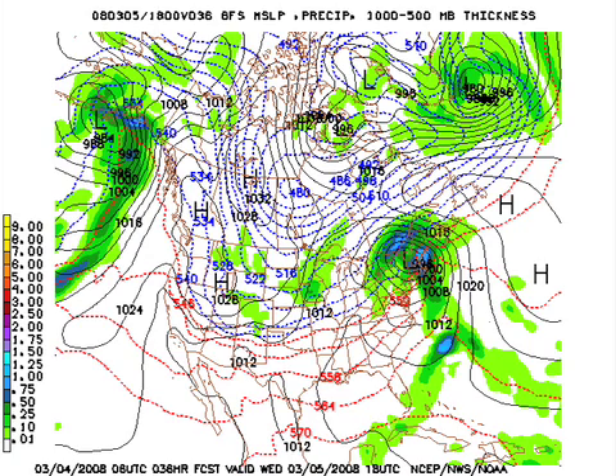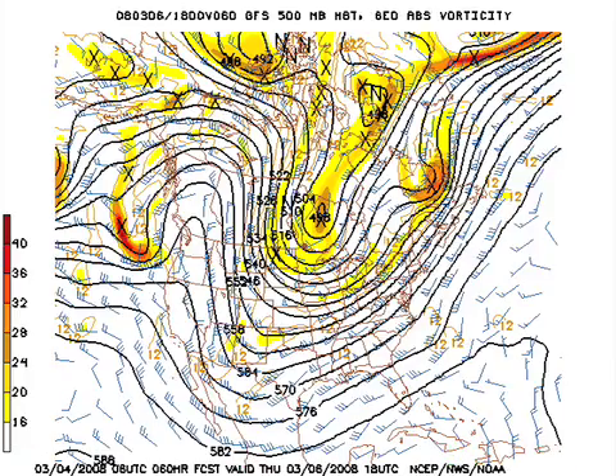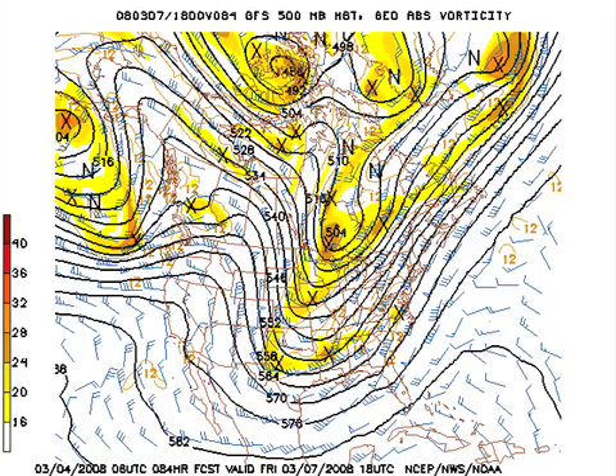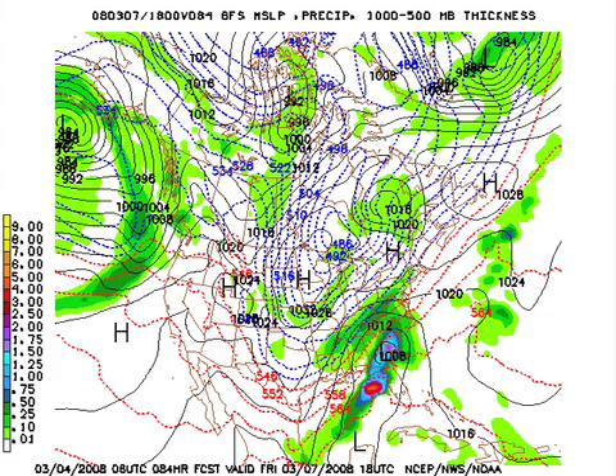But here comes system number two on Thursday — big trough off to the west, a southwest flow aloft at the surface, and a cold front begins to come through. Then we'll go to Friday, and the trough deepens off to the west. A wave is expected to form on that front down to the south, and the GFS at midday Friday has the surface low near Savannah, Georgia, with rain showers over Alabama and snow falling over north Mississippi and western Tennessee.